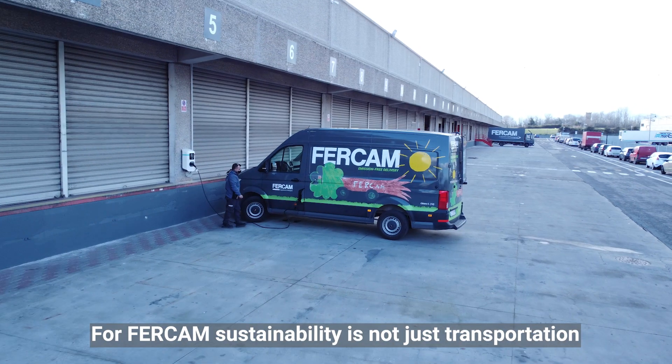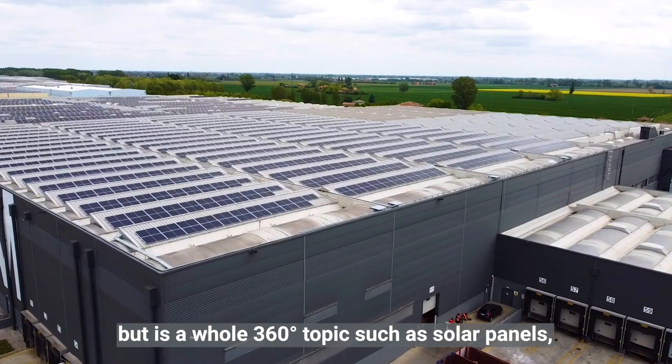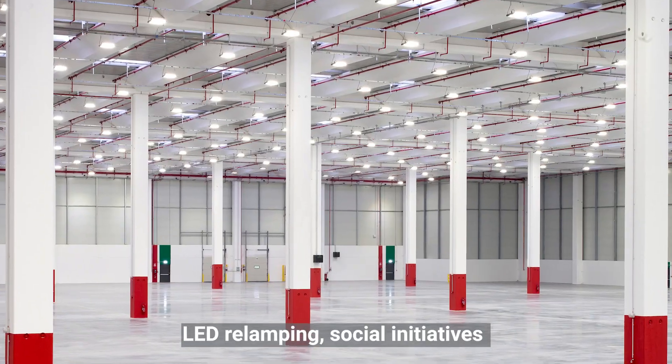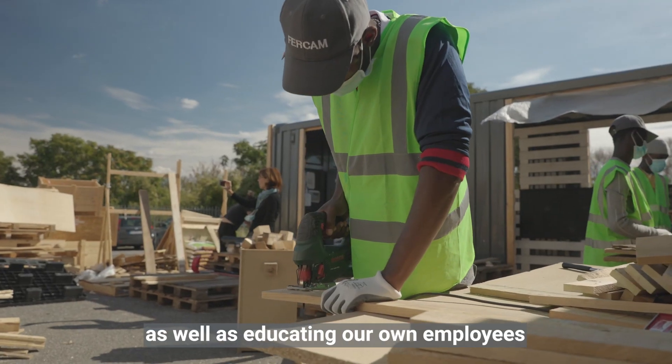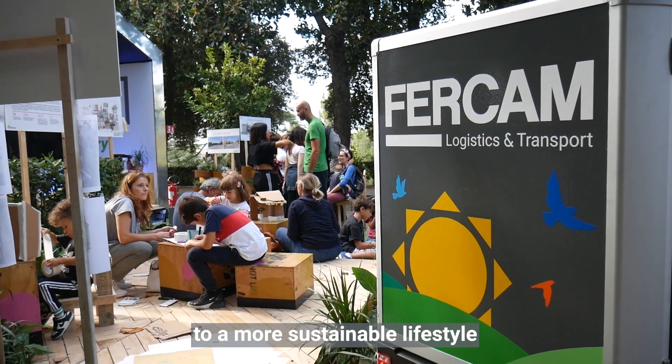For FERCAM, sustainability is not just transportation, but it is a whole 360-degree topic — such as solar panels, LED relamping, social initiatives, as well as educating our own employees to a more sustainable lifestyle.